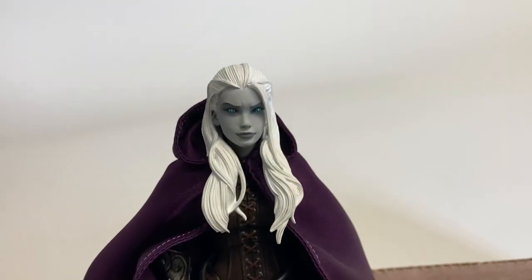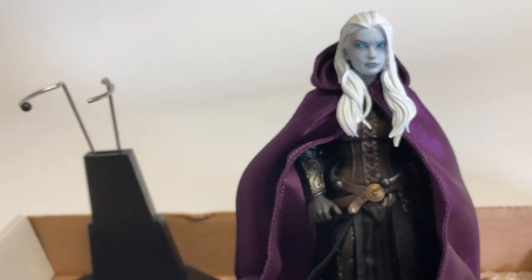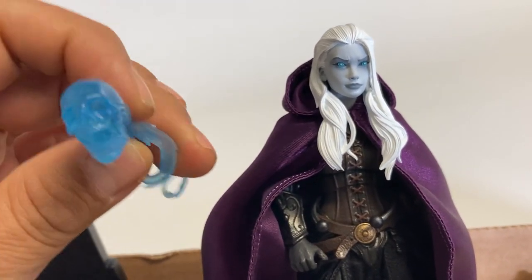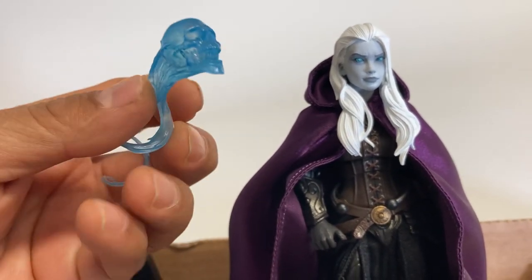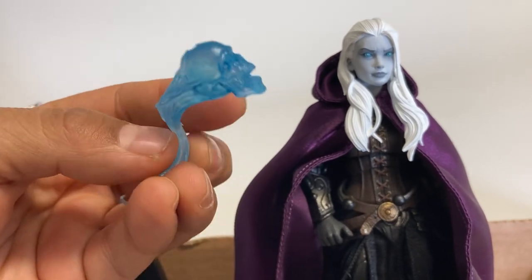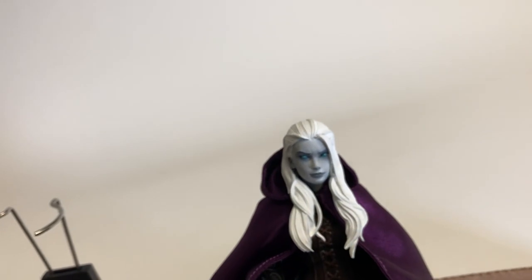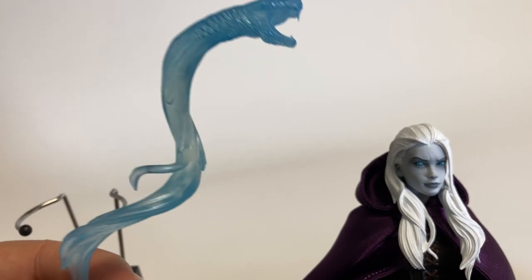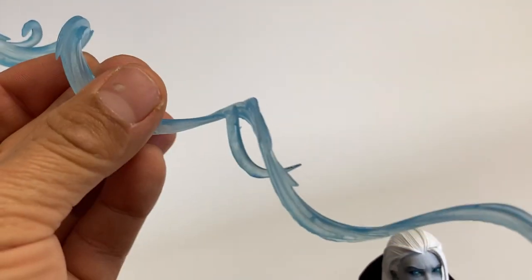That is a little bit of a closer look at Thrace. I'm also going to show you some of these magical elements like the flying skull — the translucent flying skull. That is very, very cool, as well as my favorite accessory: the serpent, the translucent sort of energy serpent with a really cool, intricate sculpt and a long tail.